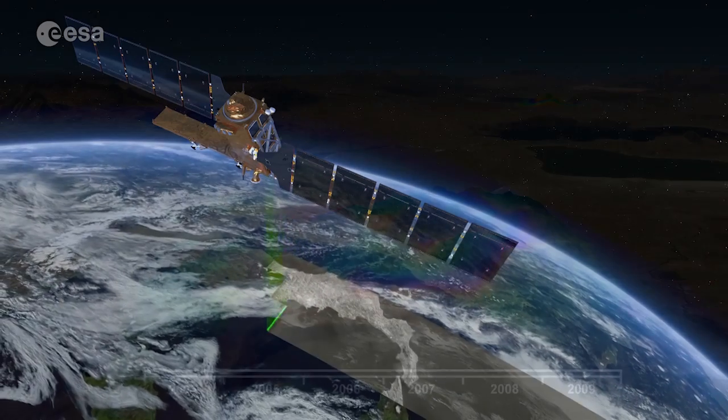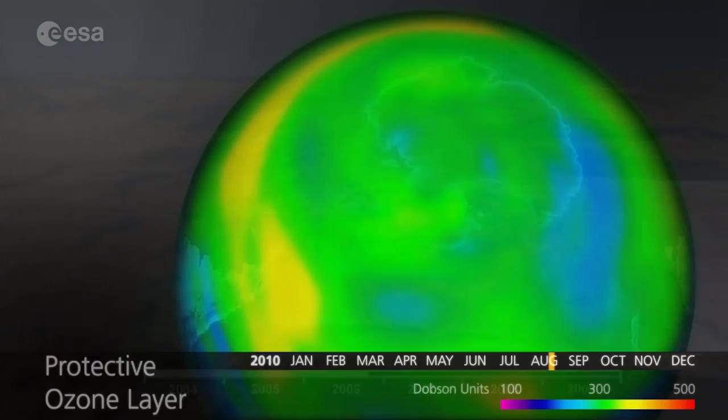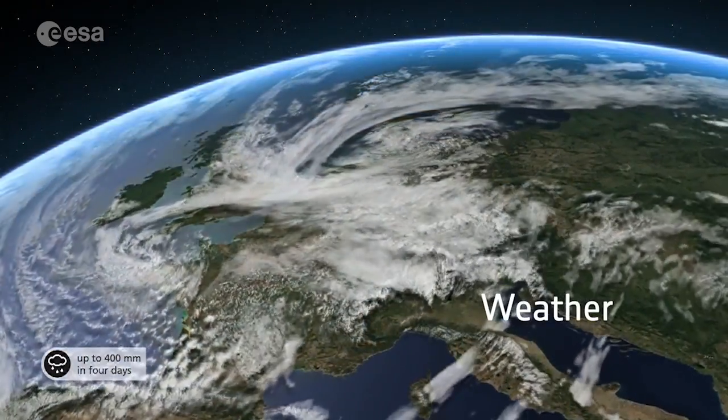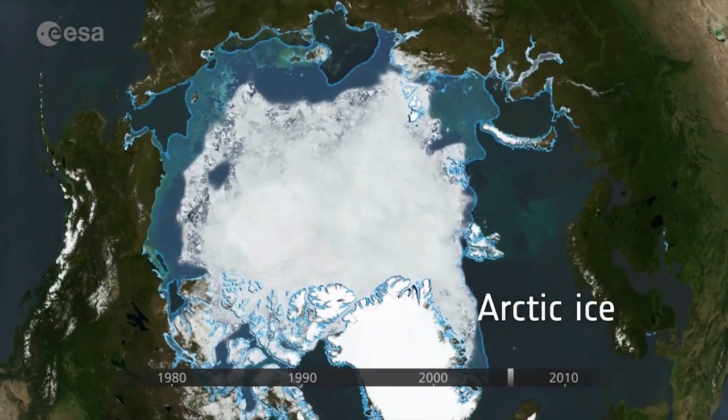Why is this important? It's because we need to understand how the Earth works and to know more about how it's changing. These could be short-term changes like a shift in the weather, or long-term changes affecting our climate.